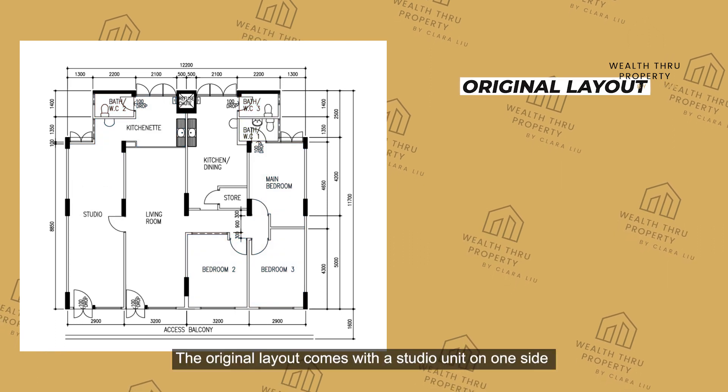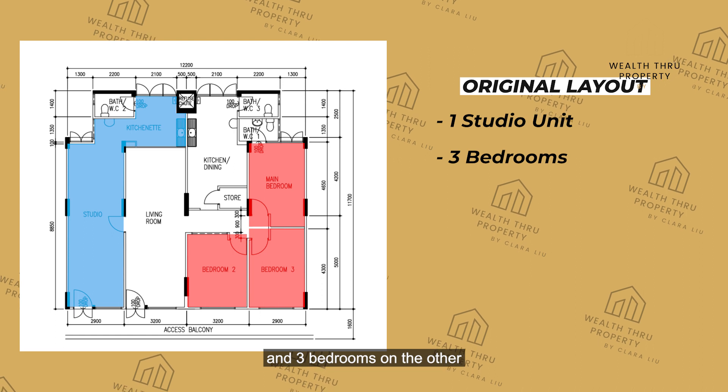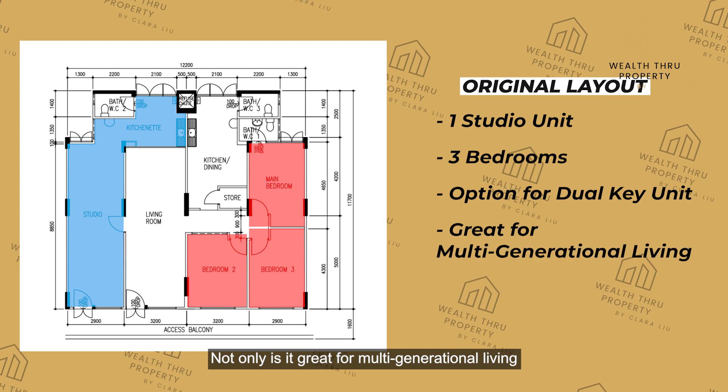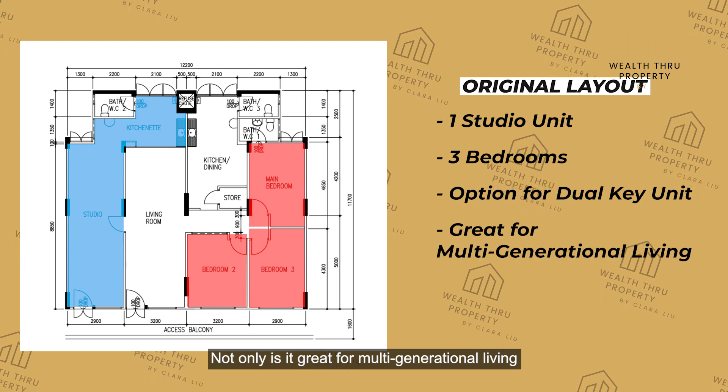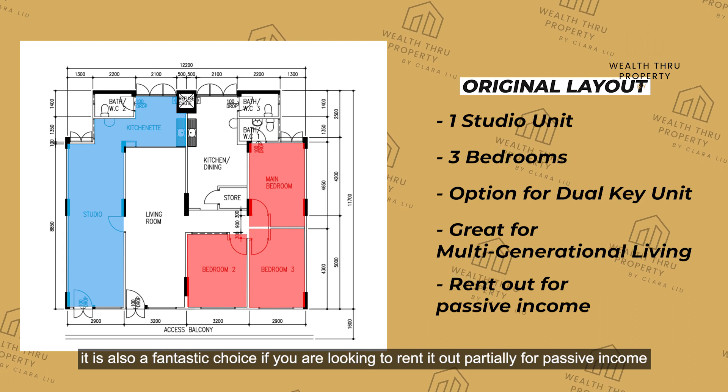It comes with two bathrooms and the flexibility to create a third. The original layout comes with a studio unit on one side and three bedrooms on the other, which gives you the option to convert it into a dual-key unit. Not only is it great for multi-generational living, it is also a fantastic choice if you are looking to rent it out partially for passive income.